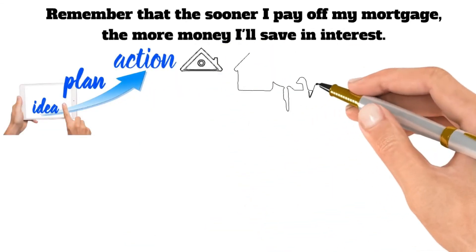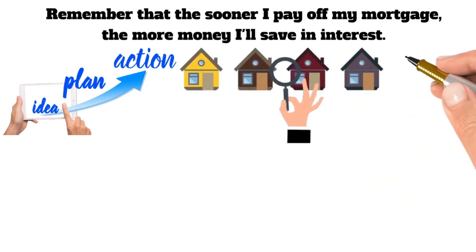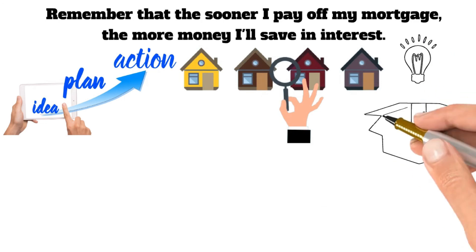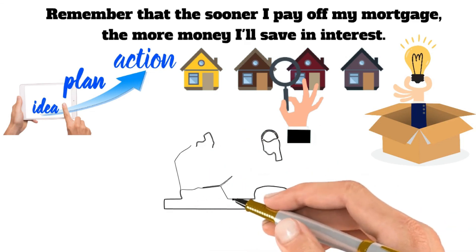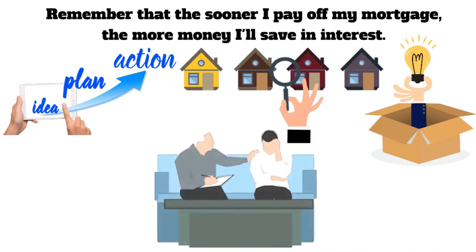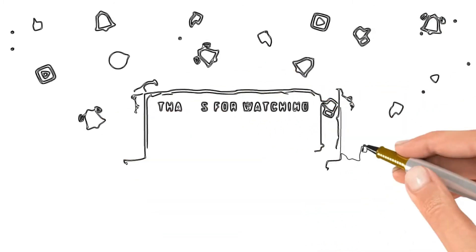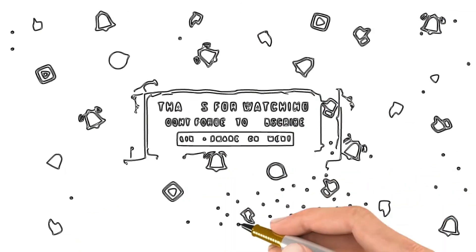There is no one right way to pay off a mortgage, so find the best method for you and stick with it. Those are just a few ideas on how to pay off your mortgage faster. Talk to your financial advisor or lender to see which option is best for you. With discipline and perseverance, you could be debt-free sooner than you think. Thank you for watching. If you like this video, give us a like, subscribe to the channel, and comment below. Thank you and goodbye.